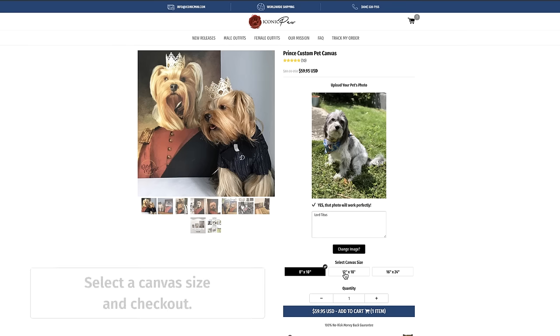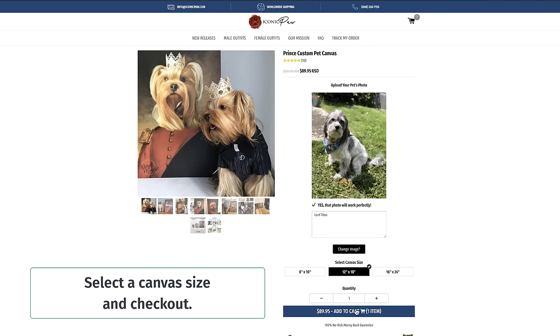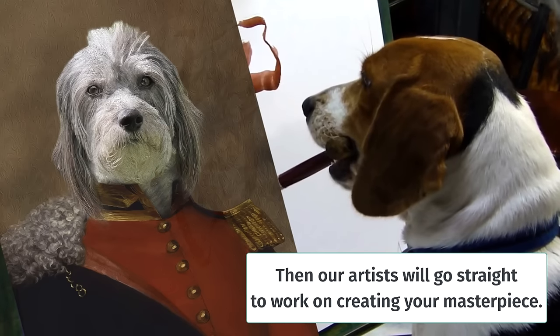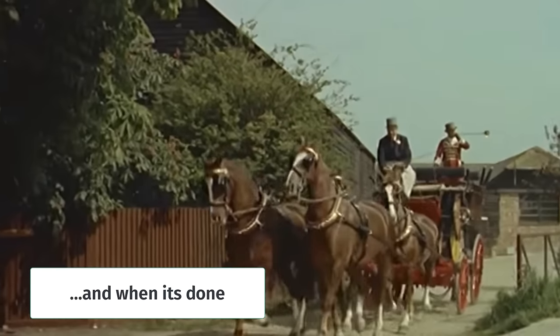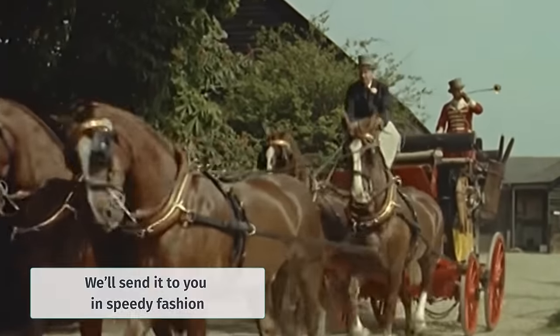This will do. Select canvas size and check out. Then our artists will go straight to work on creating your masterpiece. And when it's done, we'll send it to you in speedy fashion.